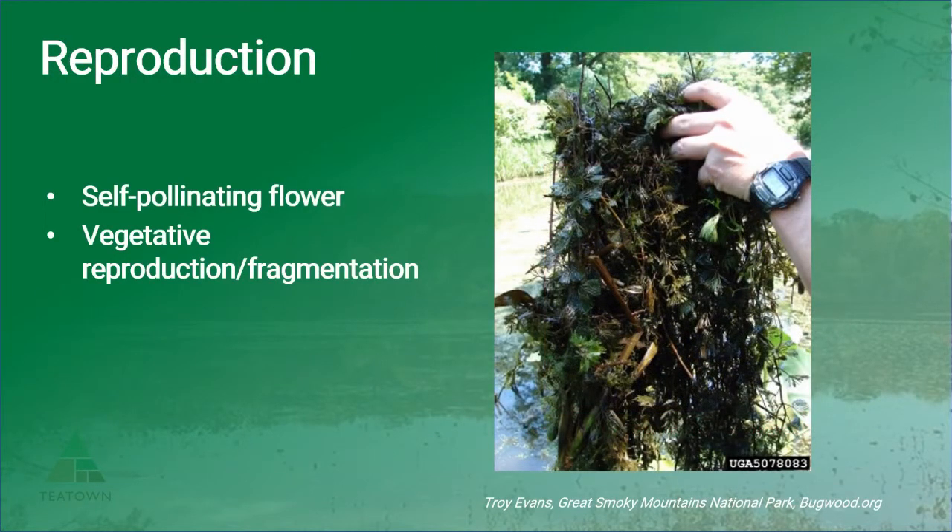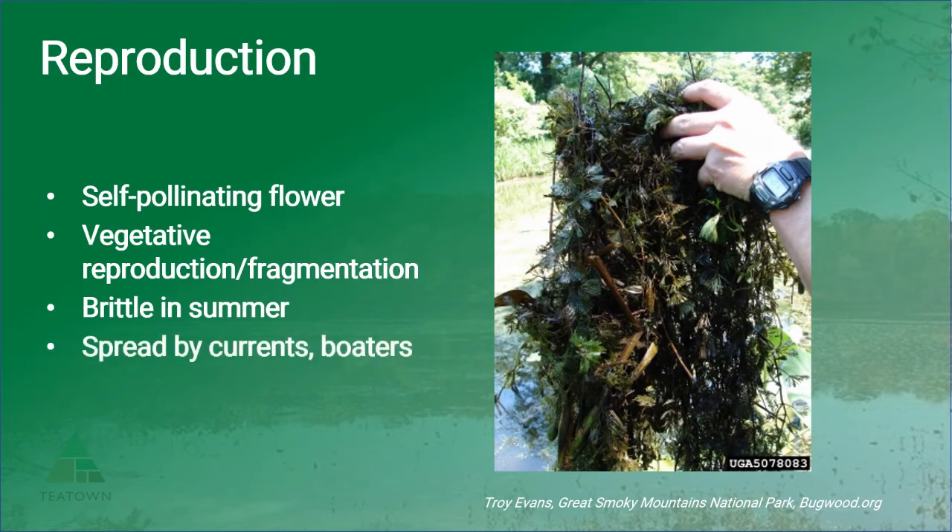Fanwort does produce seeds from a single emergent self-pollinating flower, but its main mode of reproduction is through fragmentation. Plant fragments break off readily in late summer as the stem becomes brittle, allowing it to spread by floating downstream or hitchhiking on boats and other equipment.